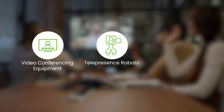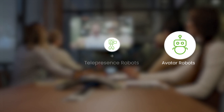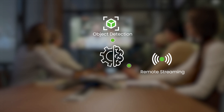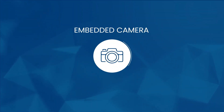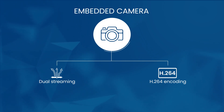Remote streaming devices such as video conference equipment, telepresence robots, and avatar robots require a camera solution that allows both AI processing for object detection and remote streaming simultaneously. Also, these cameras should support YUV and MJPEG streaming formats. This can be made possible by integrating an embedded camera that supports both dual streaming and H.264 encoding.